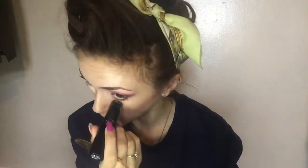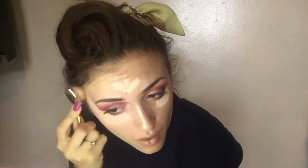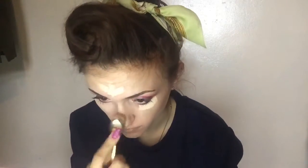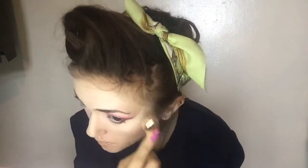Then I'm going in with my concealer — well, it's actually a foundation stick that I use as a concealer. Basically, I'm erasing every step I've literally just done with my face makeup. And then finally going in with my foundation, which is the Natural Collection Hydrating and Radiance Foundation in the shade Porcelain.